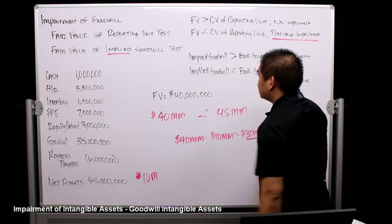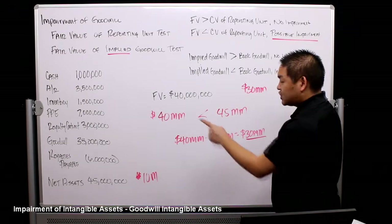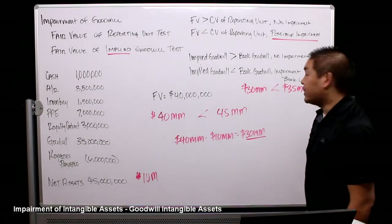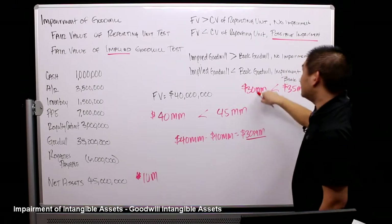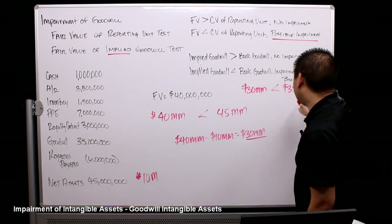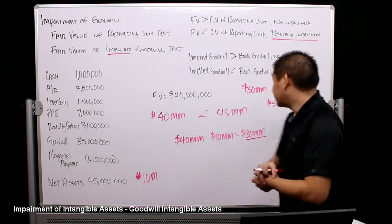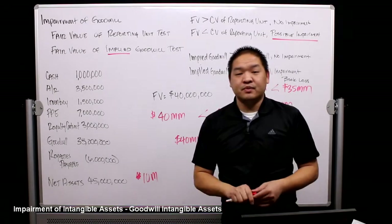Now let's put it in equation form. We have implied goodwill of $30 million and actual book goodwill of $35 million. Since $35 million is bigger than $30 million, the implied goodwill is worth less than the book goodwill — so we have an impairment, and we book the loss. The loss is the difference between book and implied: $5 million. We debit loss on goodwill and credit goodwill for $5 million.